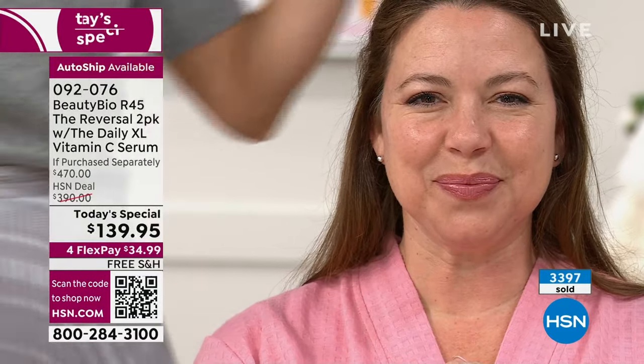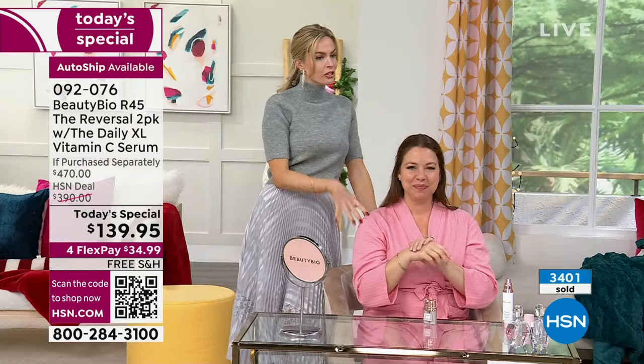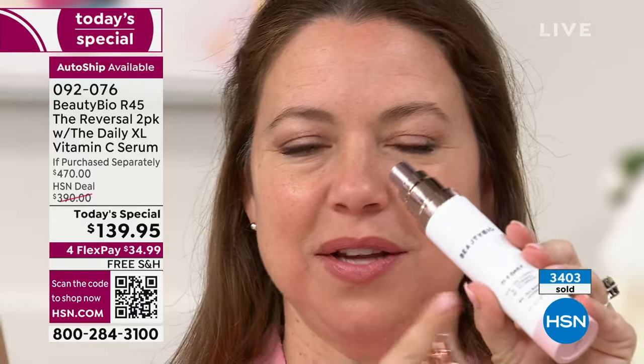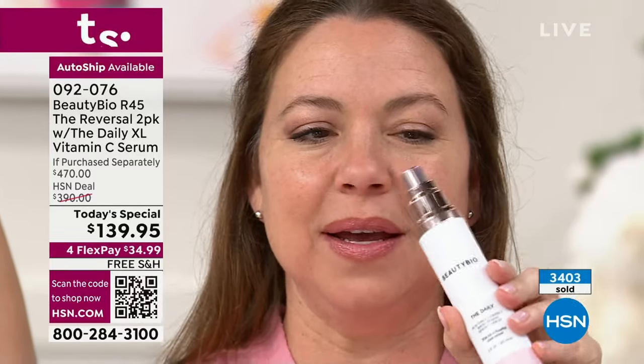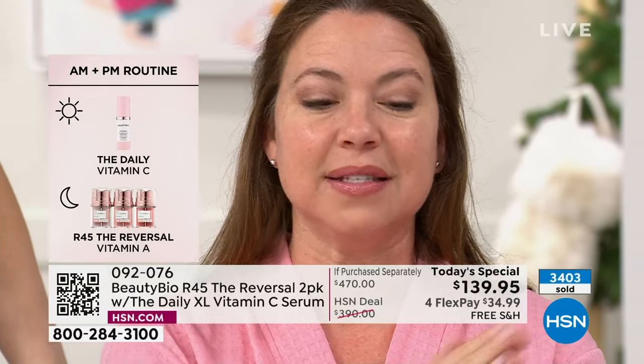Then go back to whatever it is that you're using when you're done with the system. I like to save money, so I just do R45. Do you use a moisturizer on top? This and this together is amazing — day and night. I use the vitamin C in the day. And I do have extremely sensitive skin — even vitamin C can irritate my skin in the past. This does not. It's so gentle, it's effective, it feels amazing, it's cool.